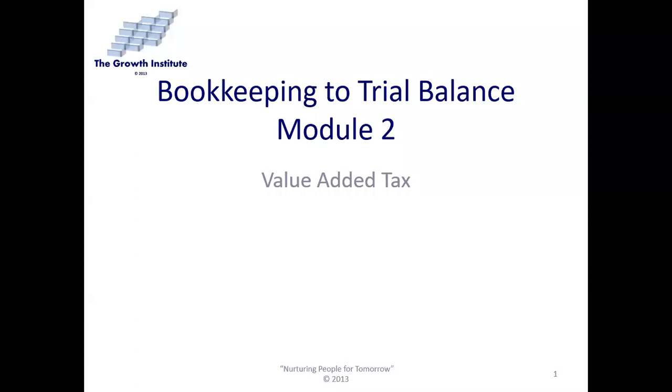Let's have a look at Bookkeeping to Trial Balance Module 2, which is all about value-added tax. You will not get many questions in tests, assignments, and exams on value-added tax as theory questions per se, but you must know this off by heart because you will apply these VAT calculations when working with journals, ledgers, and things like that. So it's important that you know it very well.